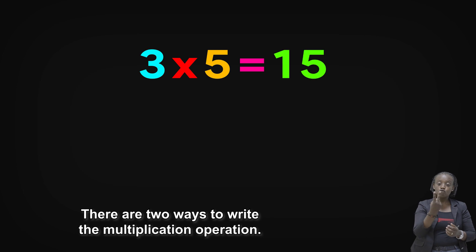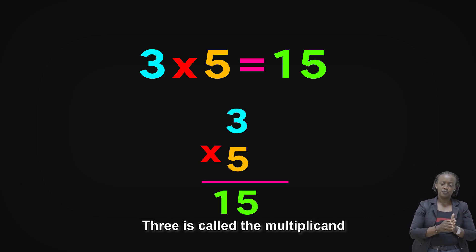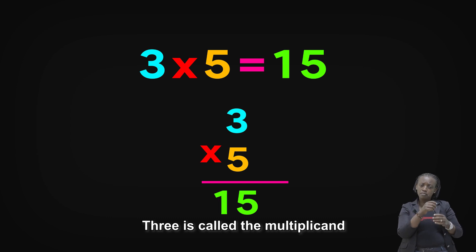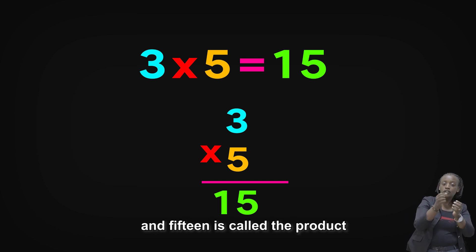There are two ways to write the multiplication operation: the horizontal and the vertical. Three is called the multiplicand. Five is the multiplier. And fifteen is called the product.